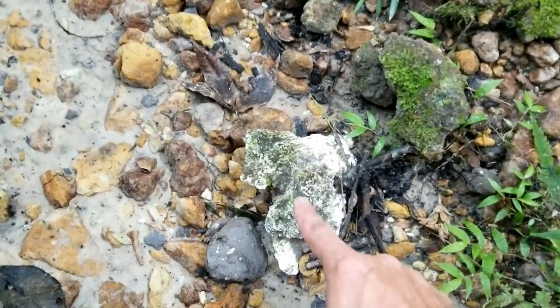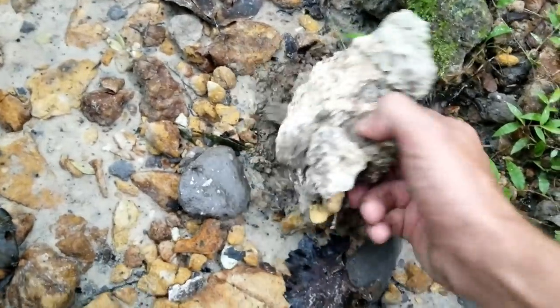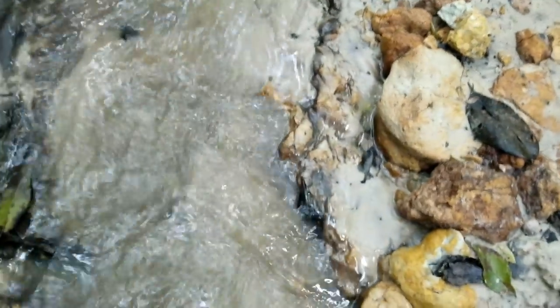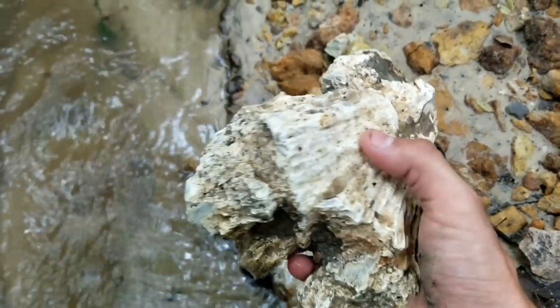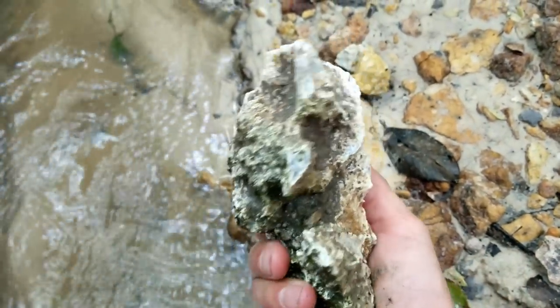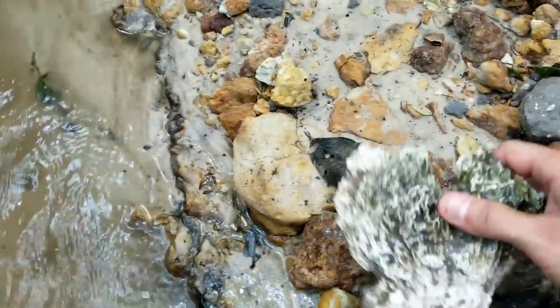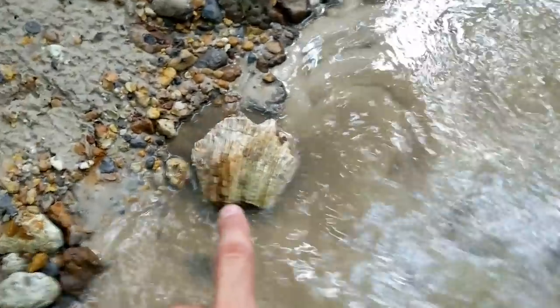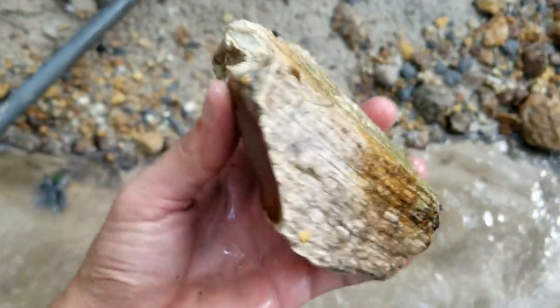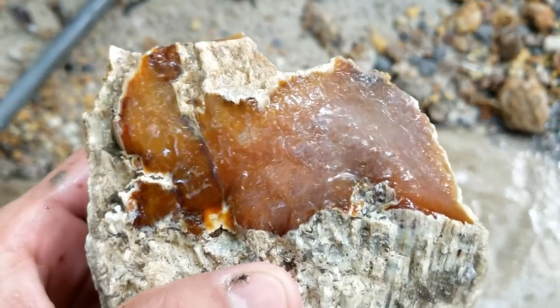I'm in this little creek and check that out right there — looks like a rock, right? It's not. That is agatized coral. You see the fan pattern right there? Pretty agatized coral. I took that out — look at that, isn't that gorgeous?